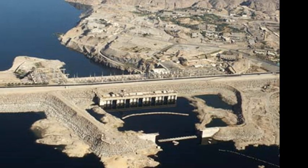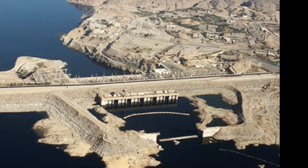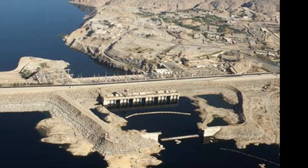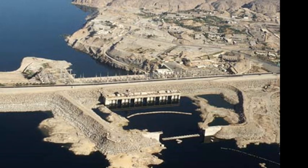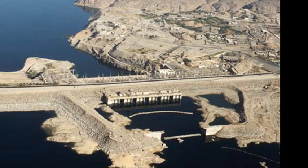A dam had already been built across the Nile near the southern Egyptian city of Aswan in 1902. It was designed to store the Nile's annual flood water and to release it during the dry season in order to irrigate the farms and settlements further downstream.